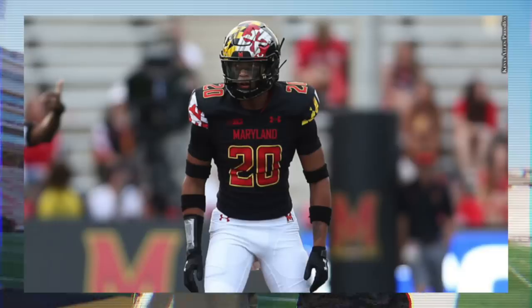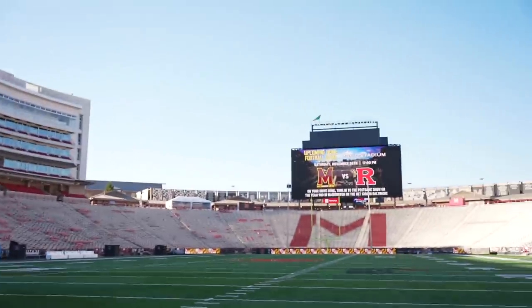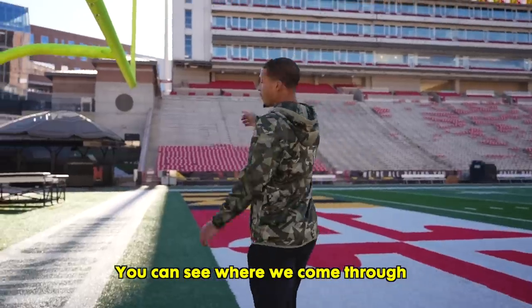What's up guys, it's Dante Trader here, defensive back at the University of Maryland. I'm here with my boy Mitch for an all-access tour of Maryland football facilities. Let's go! Now we are here at the stadium — you can see the big M throughout the student section, and when we come through our tunnel...